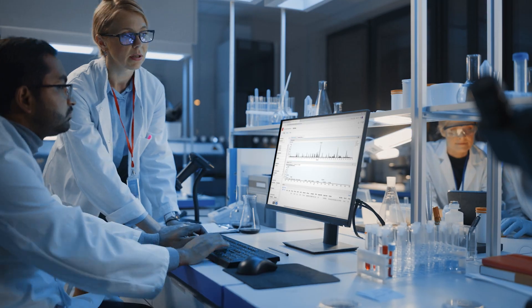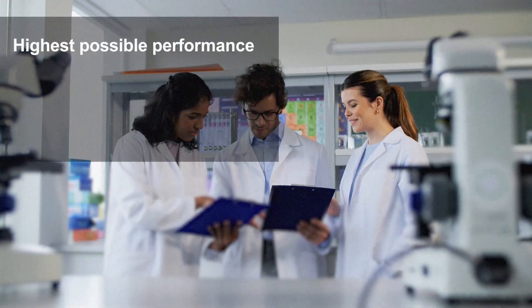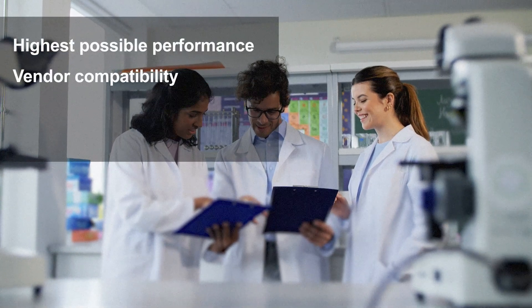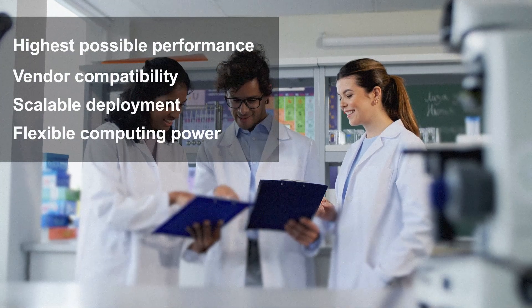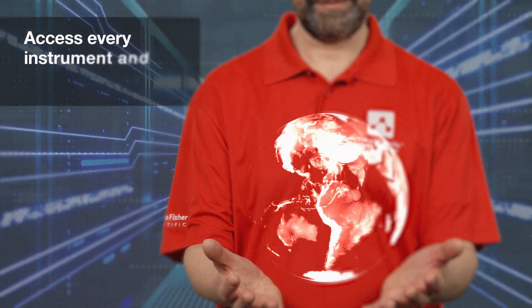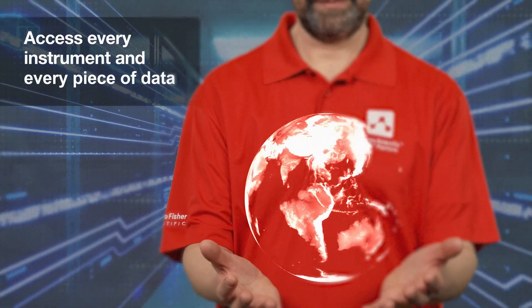We use cloud technology from the start to build the Ardia platform and deliver the highest possible performance, vendor compatibility, scalable deployment and flexible computing power. It has been designed to provide secure, real-time global data access so every authorised person in your organisation can access every instrument and every piece of data.